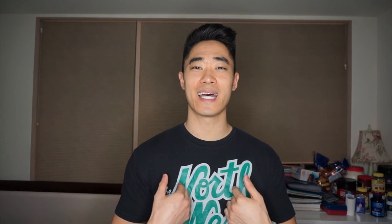Alright, thanks for watching this video. Don't forget to be like my blood type — be positive. I'll see you guys in the next one. Peace.